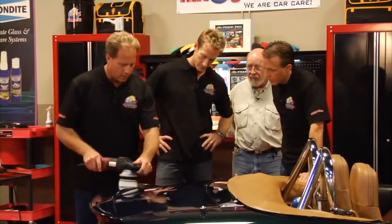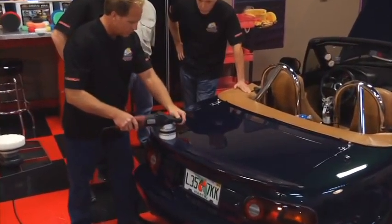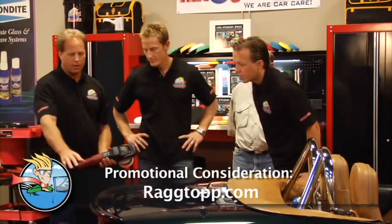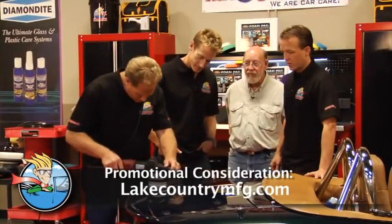If you look at this gas tank right here, this four-inch pad will fit right inside there and I can buff out the entire thing and never be on an edge. Same thing back here — I've got a bumper, and that's another thin panel. It's all about choosing the right pad and the right size pad for the panel you're buffing out.